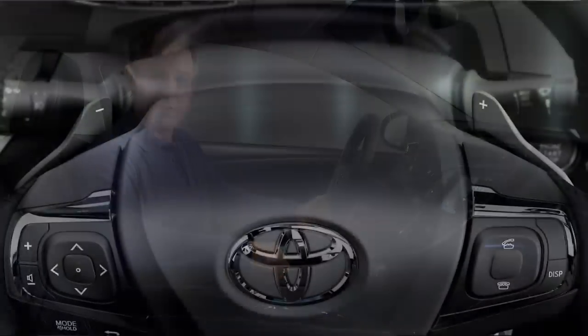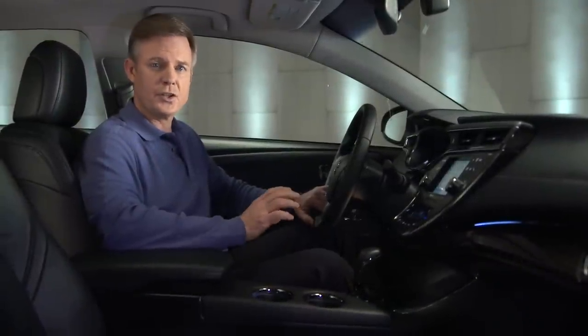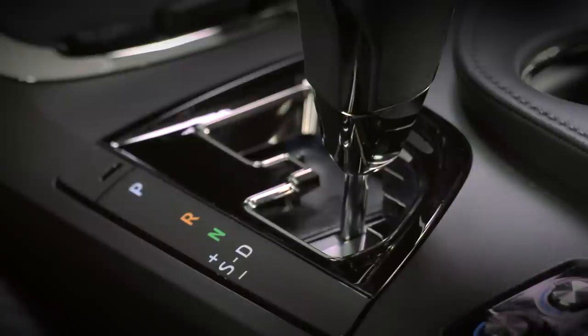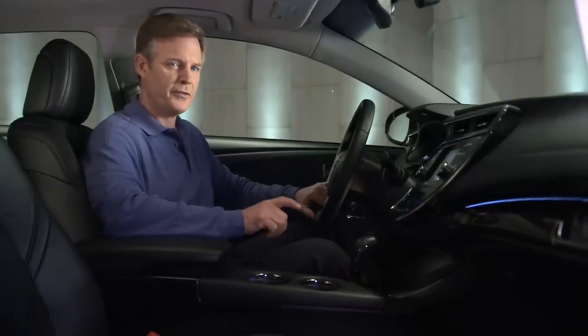Paddle shifters are located on the backside of the steering wheel for easy access while driving. Paddle shifters can be used to select shift ranges, gears 1 to 6, when the shift lever is in D for drive or S for sequential transmission operation. This allows the driver to choose the gear or shift point.